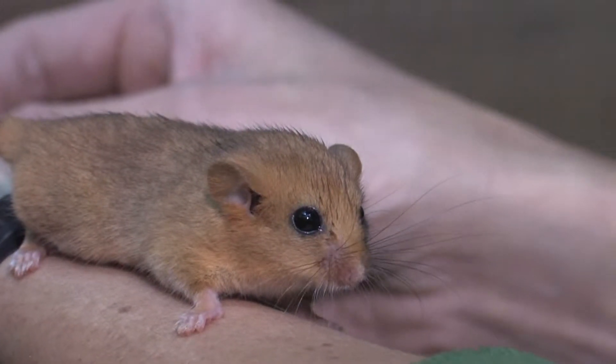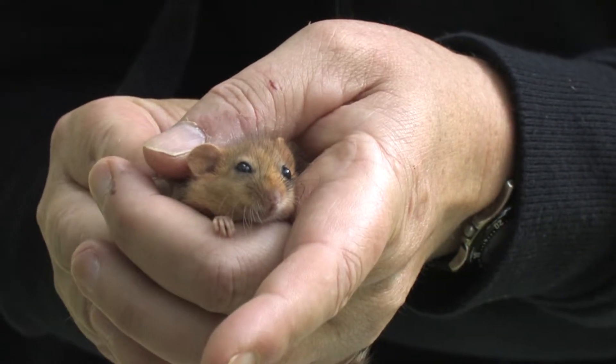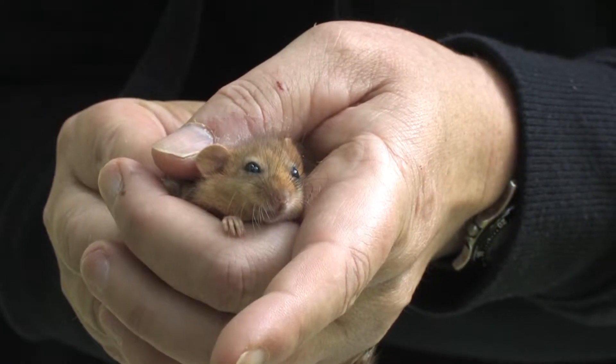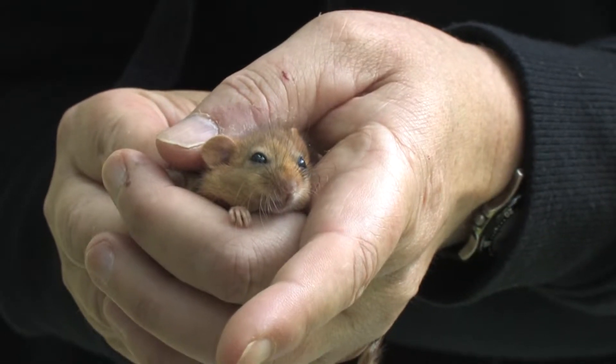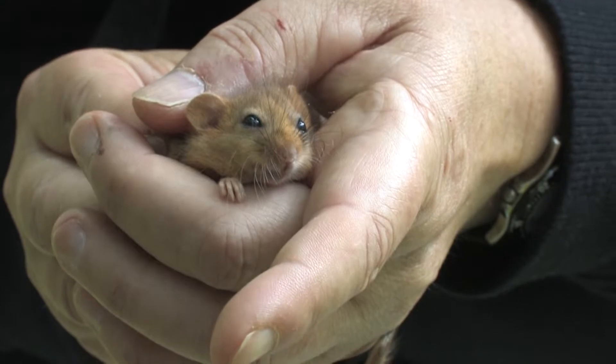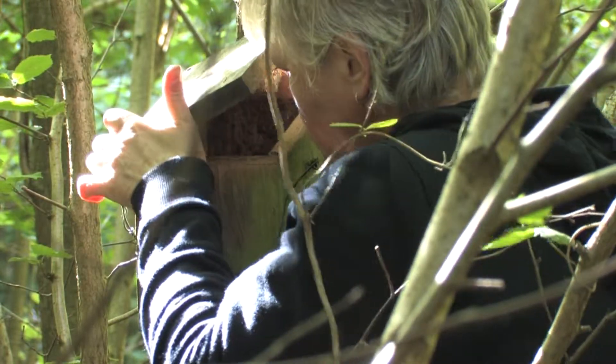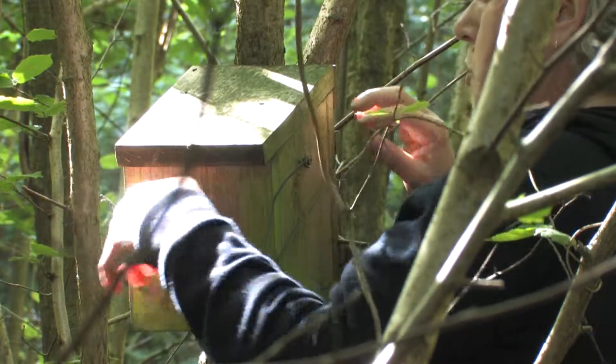One thing you must never do is scruff a dormouse — they're quite delicate. Incidentally, the scheme here, as with all our schemes in Herefordshire, they're part of the National Dormouse Monitoring Programme which is run by the People's Trust for Endangered Species. So all the data of our findings for dormice — all the biometrics that we do — gets fed into their database. This dormouse programme run by the PTES has been running for over 25 years, so they've got a substantial amount of data on dormice.